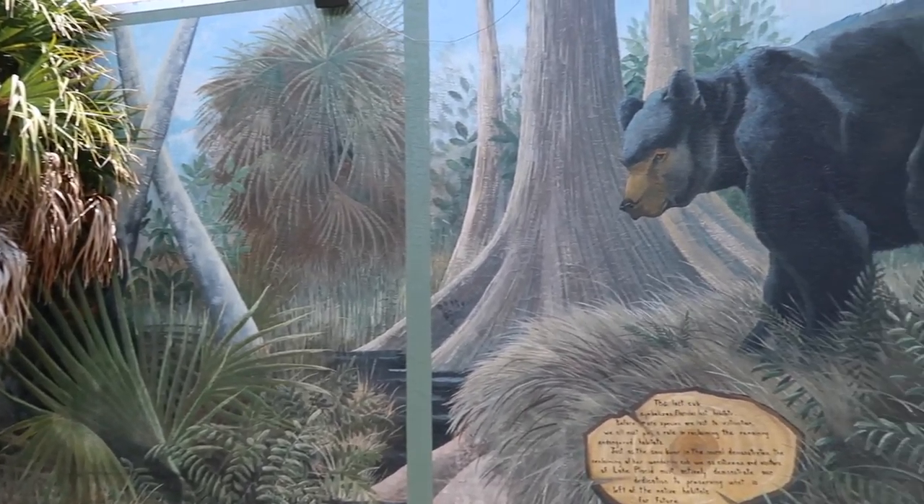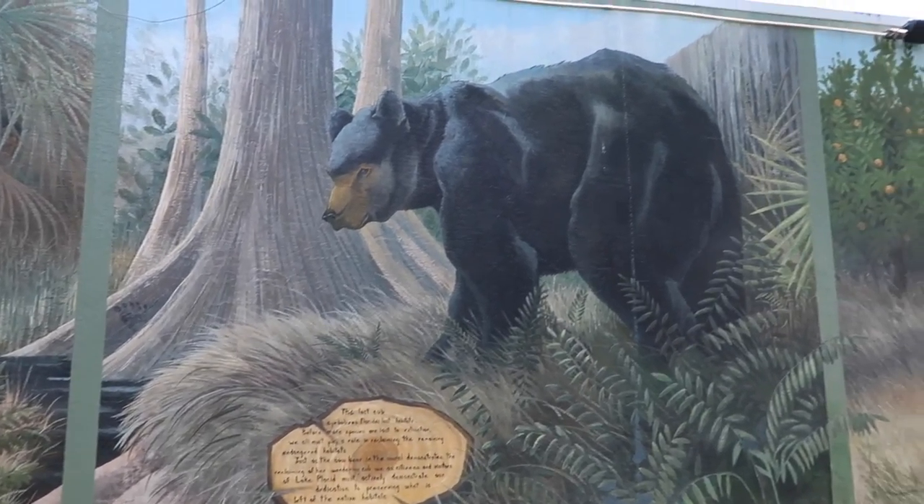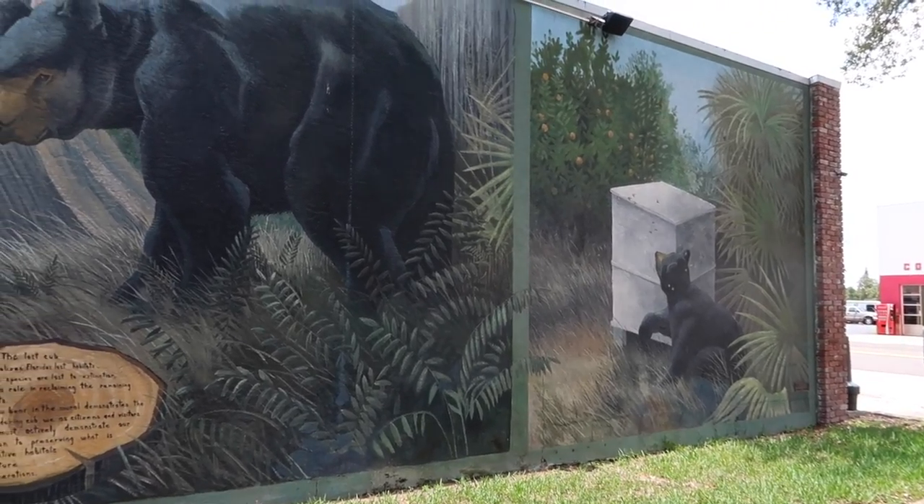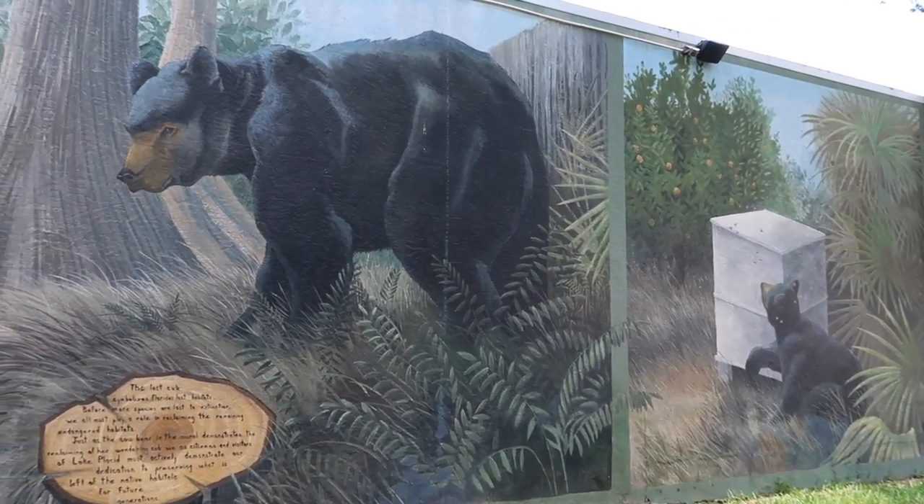This mural is called 'The Lost Bear Cub' and it represents the black bear population in Highlands County, Florida. It is also an audio mural, as you can hear.